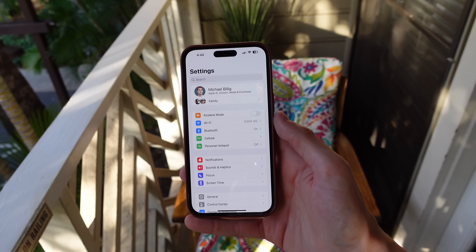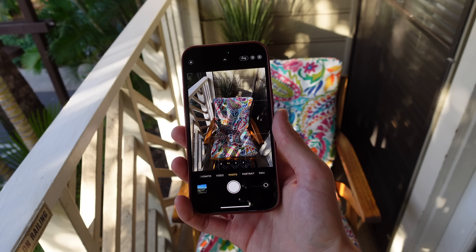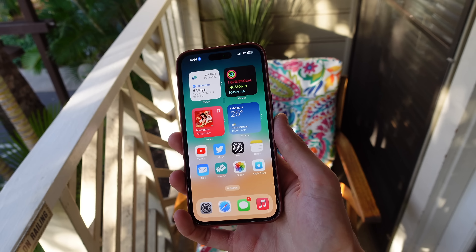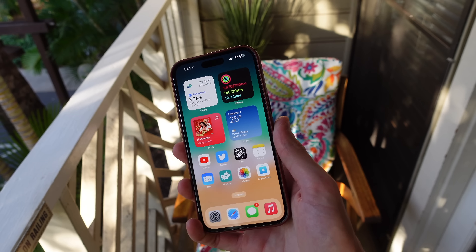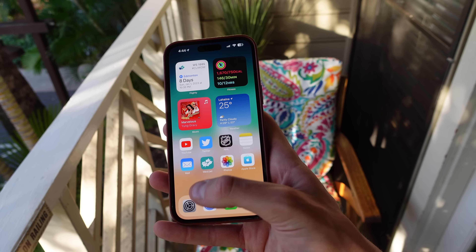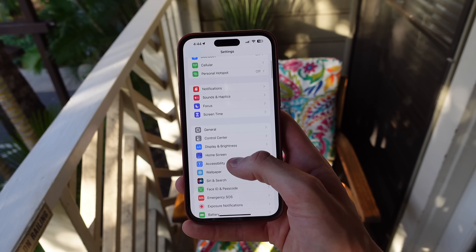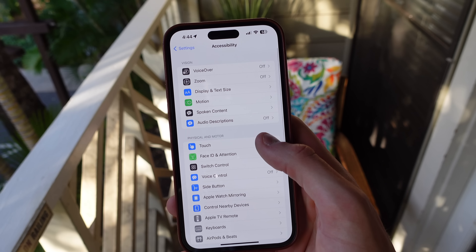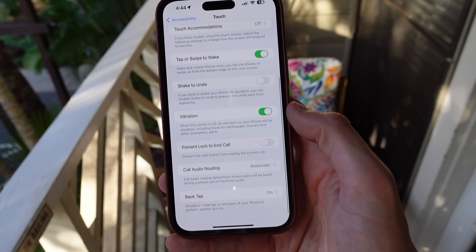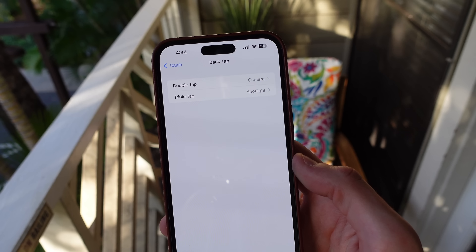Next up at number four is a feature called back tap. I talked about this recently in another video, so I promise I'll be concise, but this feature is just too darn good to leave out of this video. Your iPhone can perform certain actions with either a double tap or a triple tap on the back of your iPhone. It's a very long list of shortcuts to choose from, and the ones that I use are double tap for camera and triple tap for spotlight search.